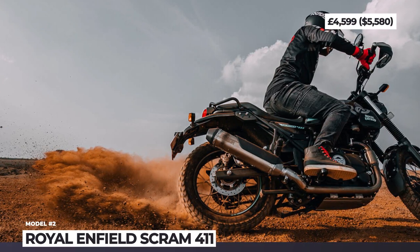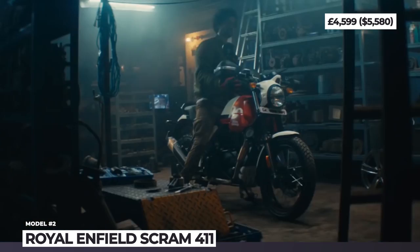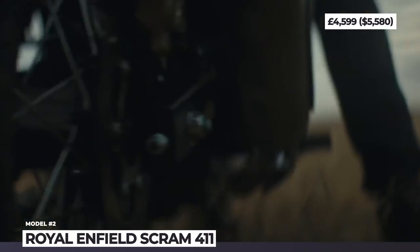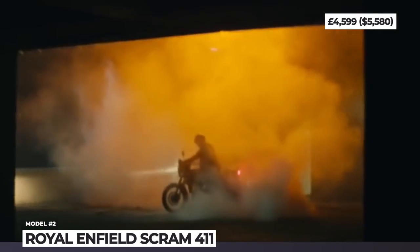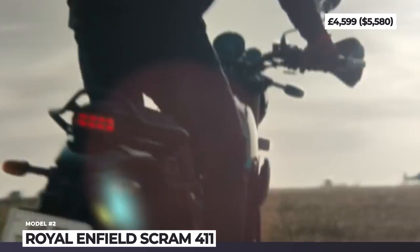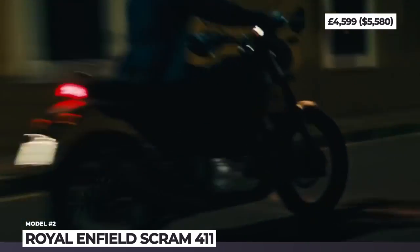Royal Enfield Scram 411. The fan-favorite adventure platform of the Himalayan gives life to a dual-sport model with scrambler styling. It should appeal to younger riders with more on-road riding ambitions, desires for a tamer riding experience, and a more stylish design. The Scram 411 has a stripped-down look, blackout treatment, and mismatched wire wheels with dual-purpose tires.